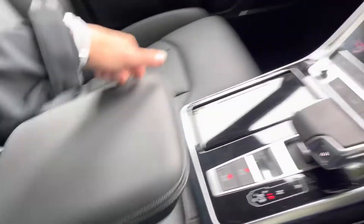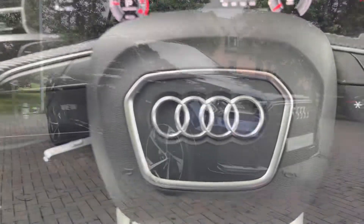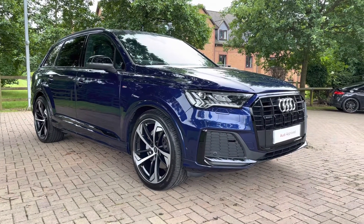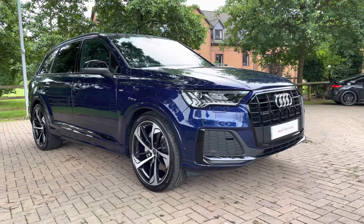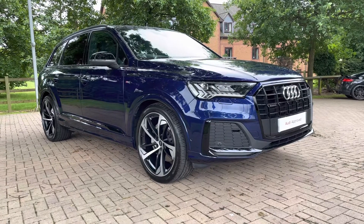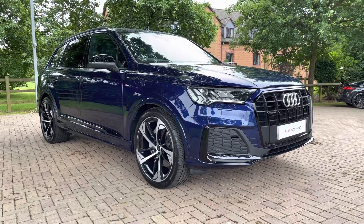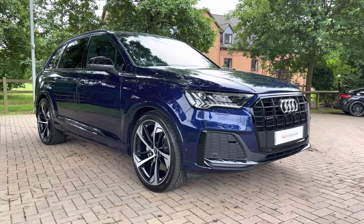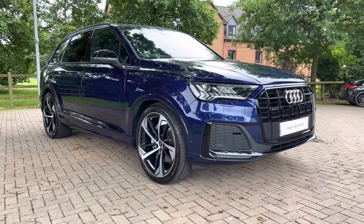That does complete our tour today around this approved used Audi Q7 Black Edition 45 TDI, which we now have in stock. As this is a used vehicle it does come with 12 months warranty and also 12 months roadside assistance. For a personalised finance quote or to book a test drive, please give our sales team a call on 01785 899 417. Thank you very much for watching and we hope to see you soon — that's Staff at Audi.